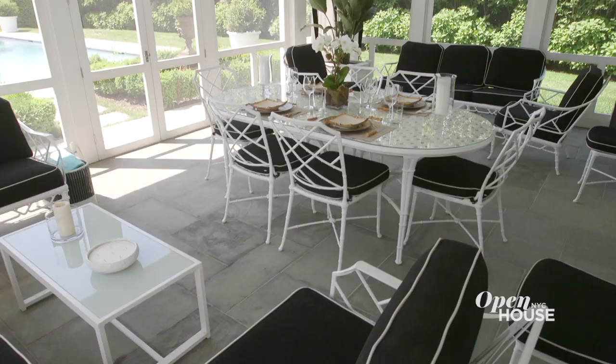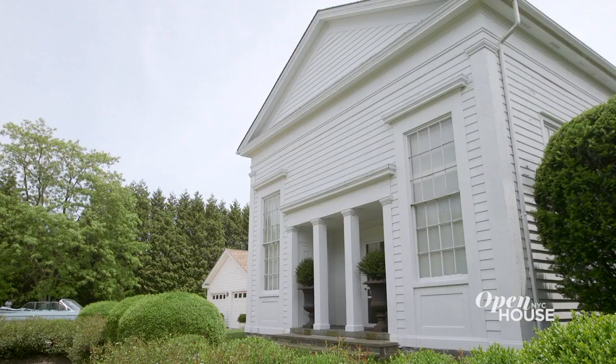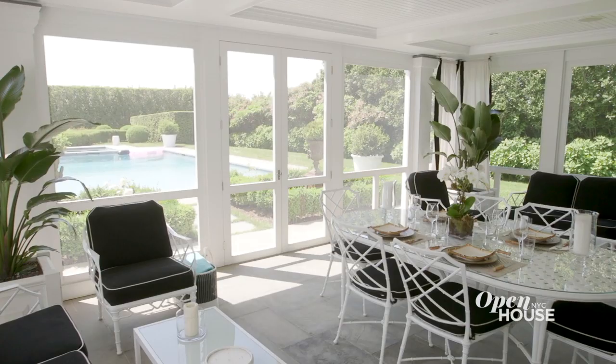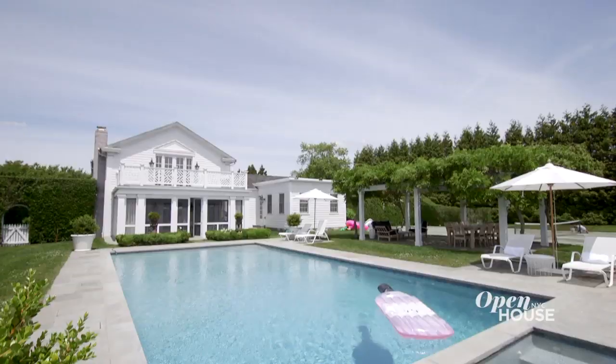This is what we call our Florida sunroom. It takes design inspiration from Palm Beach and Florida, and because it's screened in, we can have an indoor-outdoor experience. We designed the room to match the front of the 19th-century Quaker house with pilasters and wainscoting on the ceiling — it works really well with the house but is also very casual. And this is the reason why we live in the Hamptons.